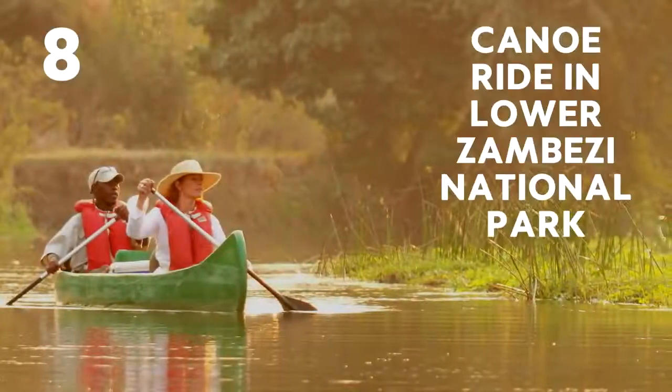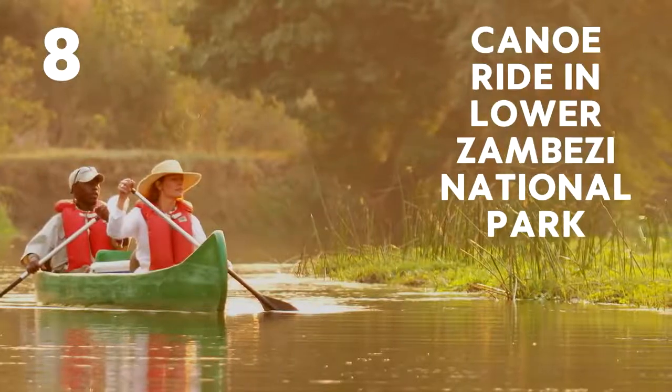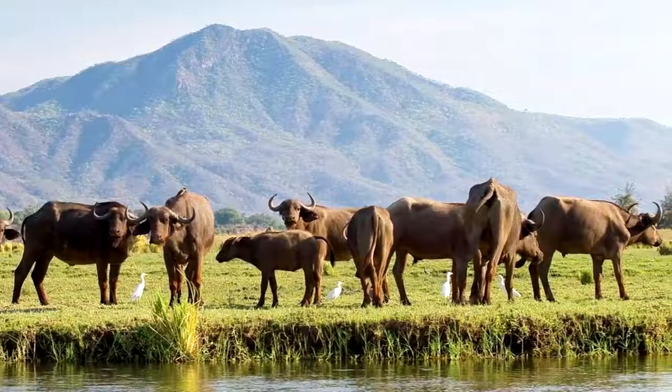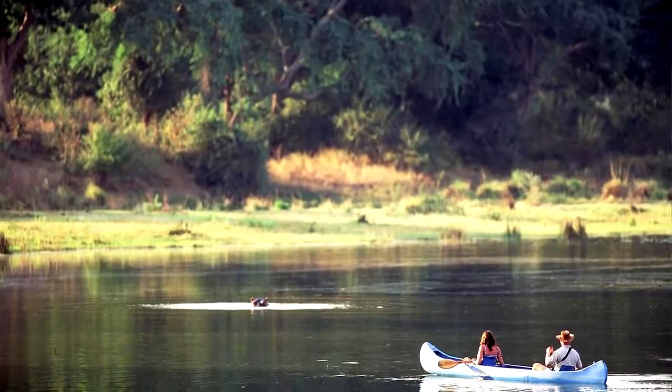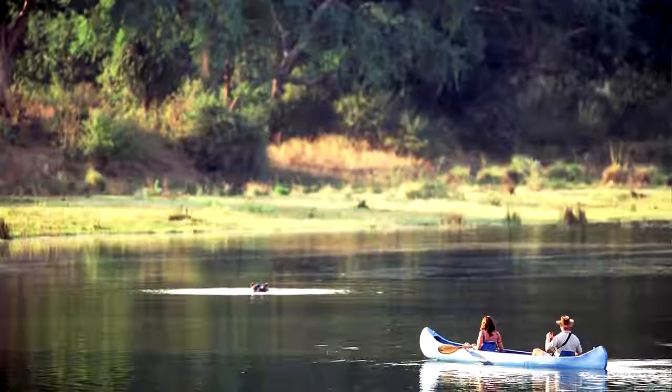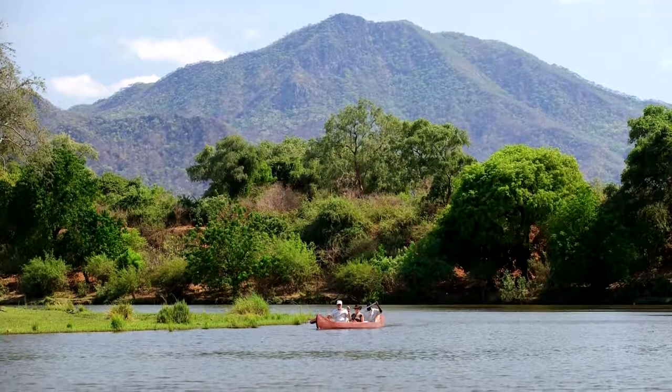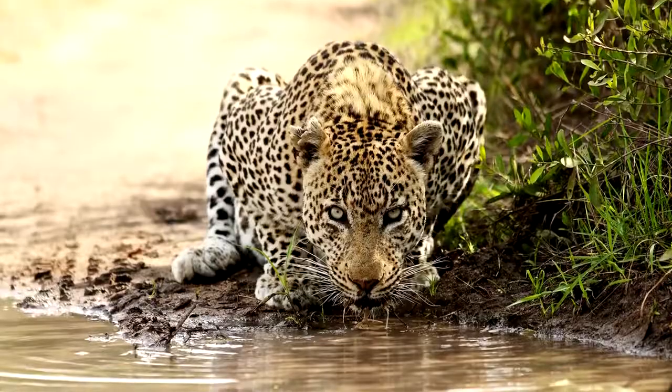Number 8: Canoe ride the Lower Zambezi National Park. This park is known for its fish eagles, elephants and buffalo, but it's also a great spot to go for a relaxing canoe ride. The river is lined with fig trees, and if you're lucky you might even see a leopard taking a drink on the edge of the river as you paddle by.